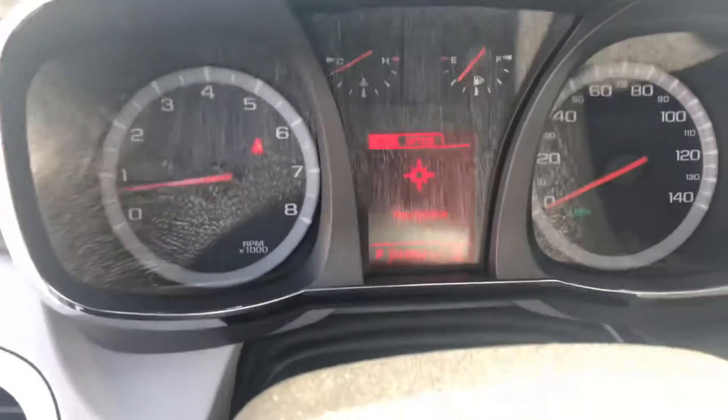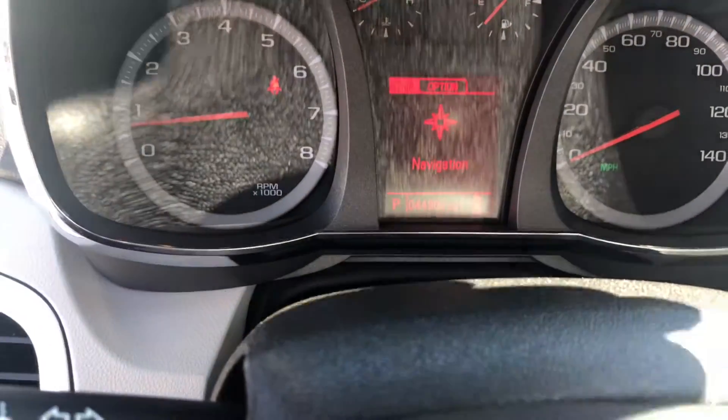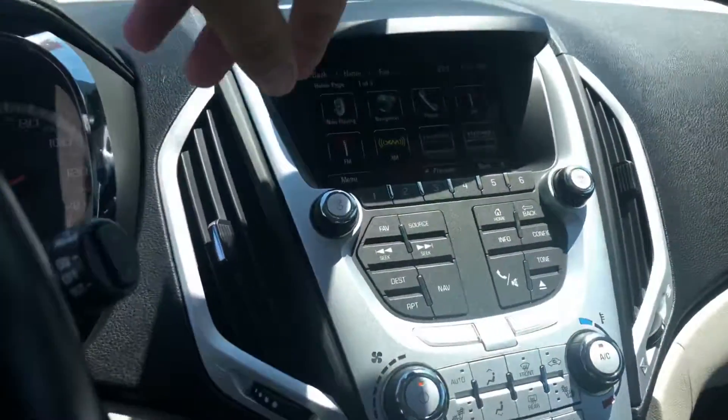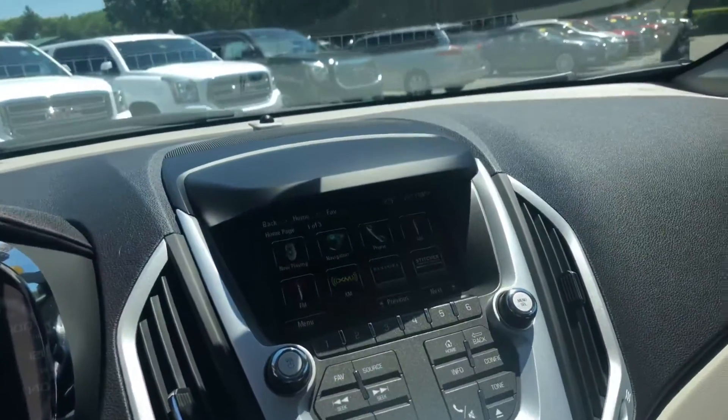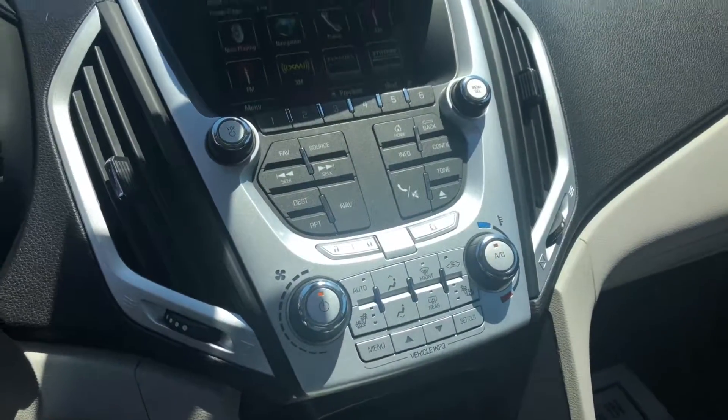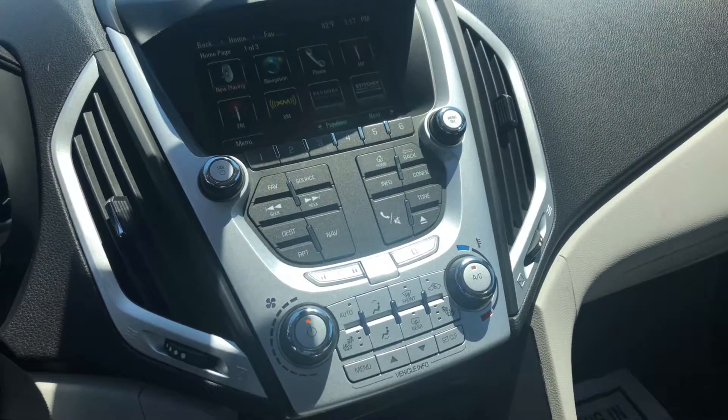Jumping in, 44,904 miles. The vehicle's got AM, FM, XM satellite radio, and navigation standard in this vehicle. Heated seats, dual climate zone for you here. We've got an automatic transmission. Beautiful moonroof here.